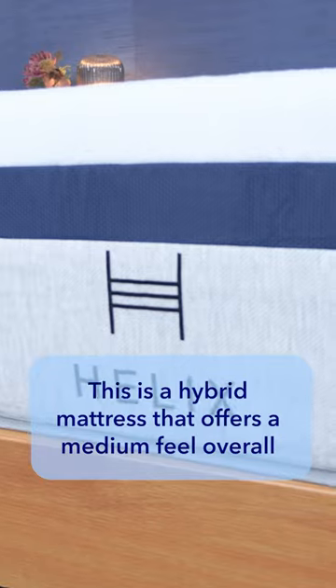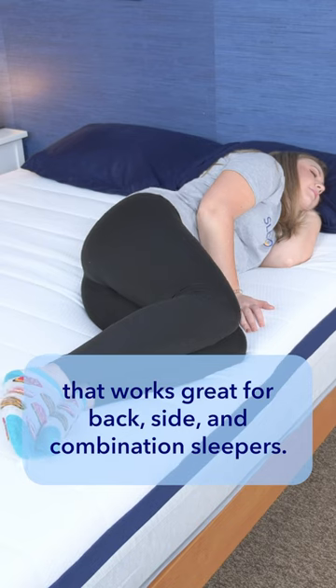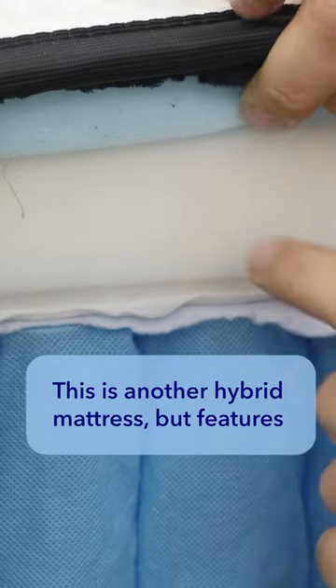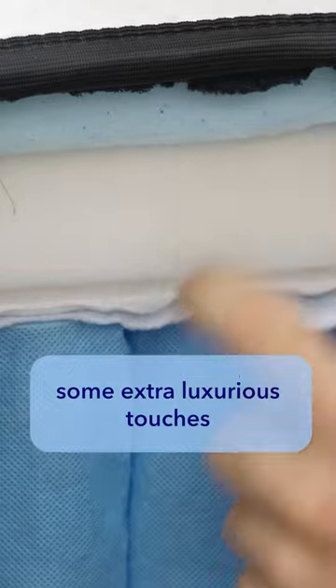First up, our top pick: the Helix Midnight. This is a hybrid mattress that offers a medium feel overall, which works great for back, side, and combination sleepers.